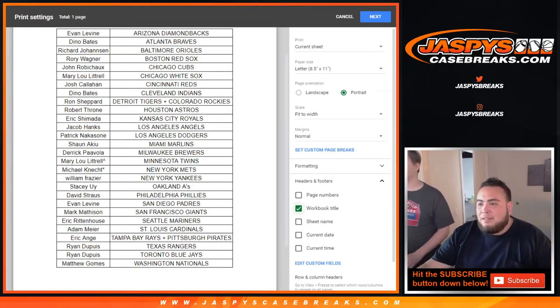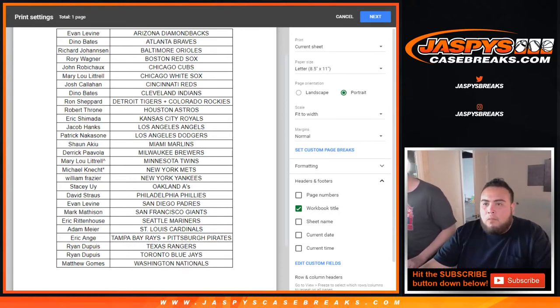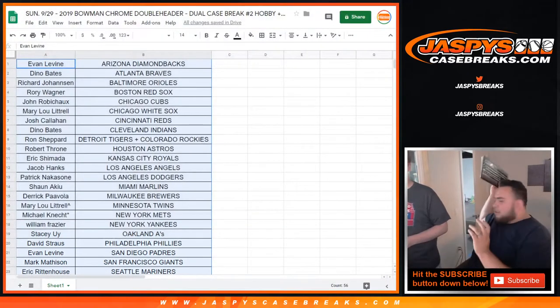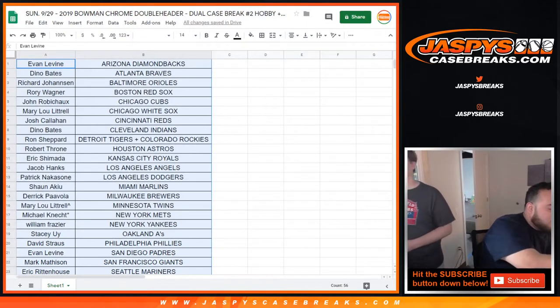While waiting, chatting about the Marlins — they have Jose Devers, who's a prospect that sells really well for them.